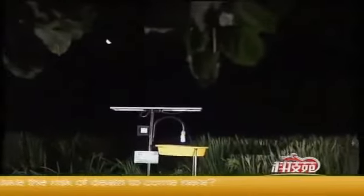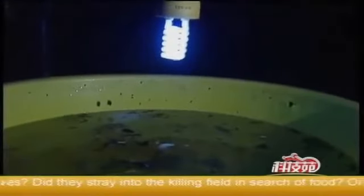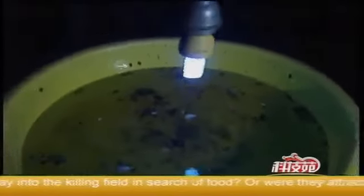Why do these pests take the risk of death to come here? The moths killed themselves. Did they stray into the killing field in search of food? Or were they attracted to the light too much?